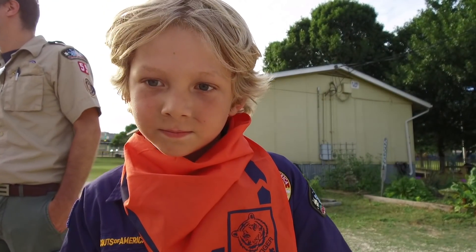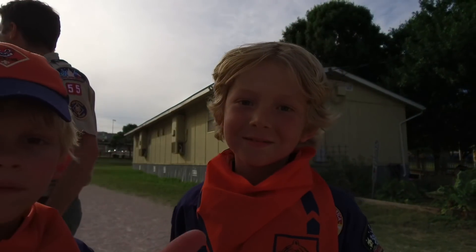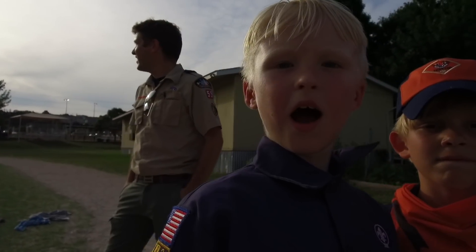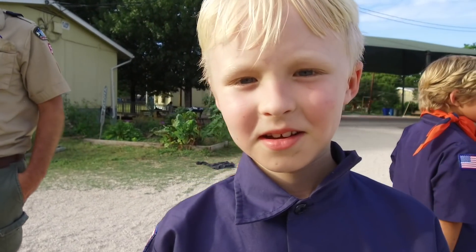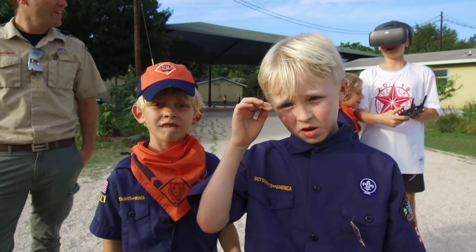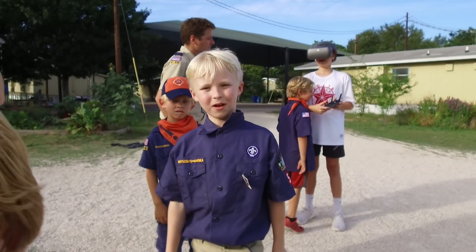So you guys know what this is called? No. This is called a gimbal. Can I have it? No. Can I earn it? Well, you could earn one and buy it.